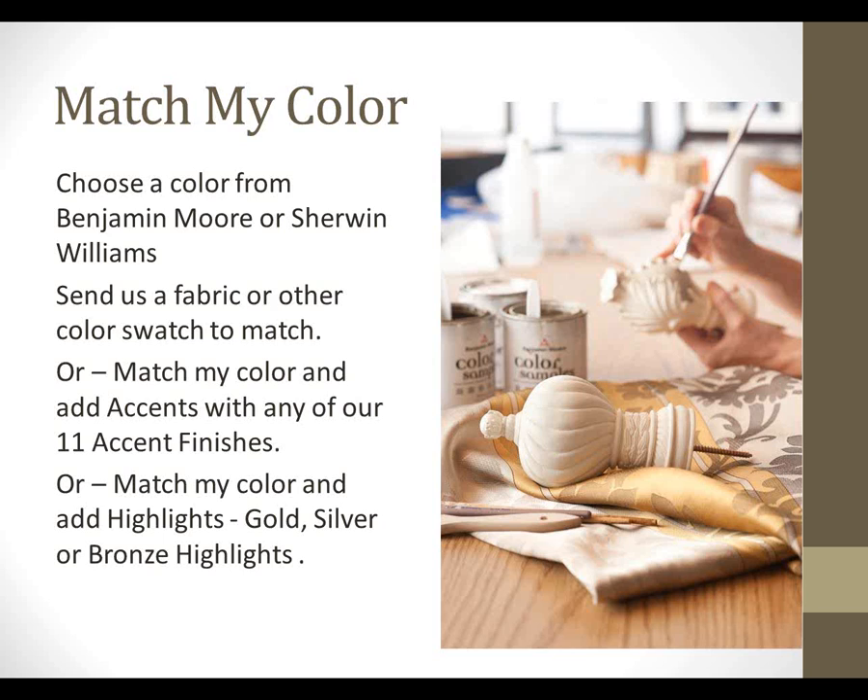For example, you might want to do something in hot pink and mix it with one of our silver leaf finishes. You can also match your color and add highlights — there are three different highlights: gold, silver, and bronze. So you have an infinite amount of possibilities.